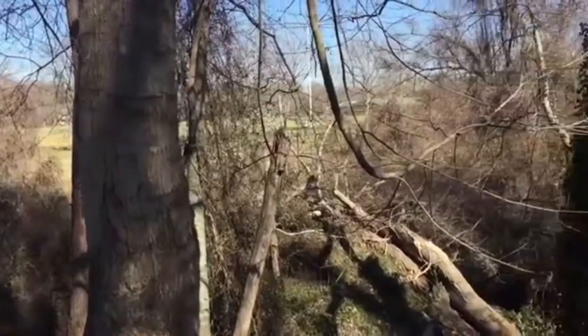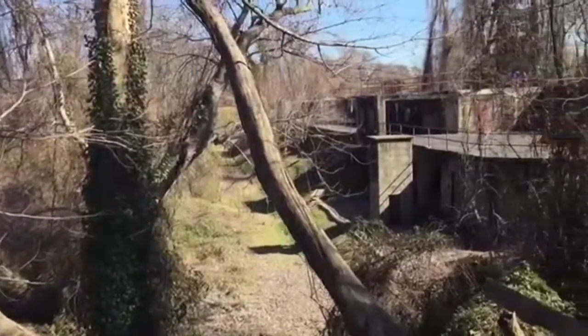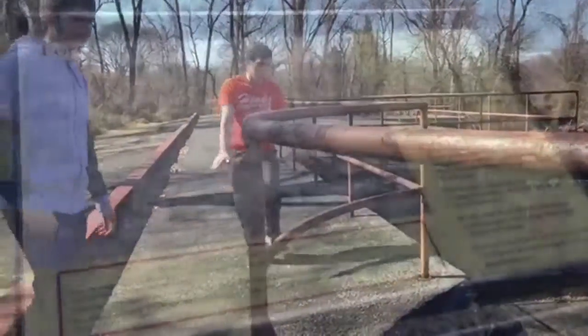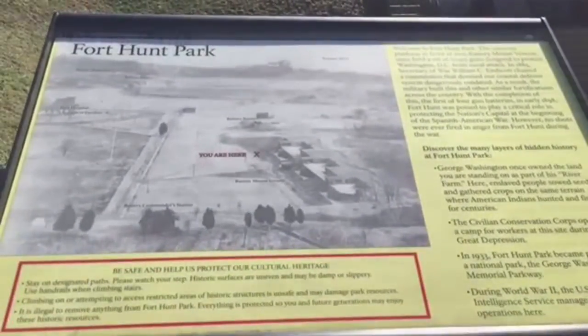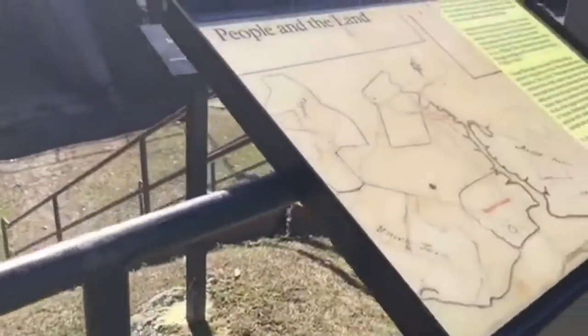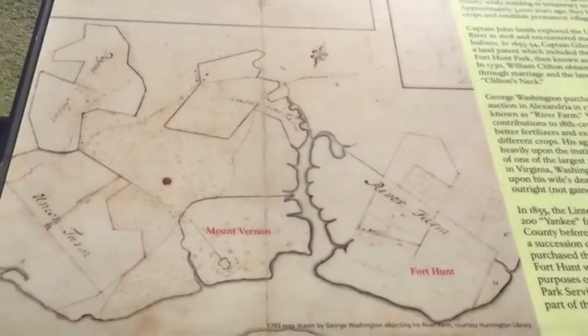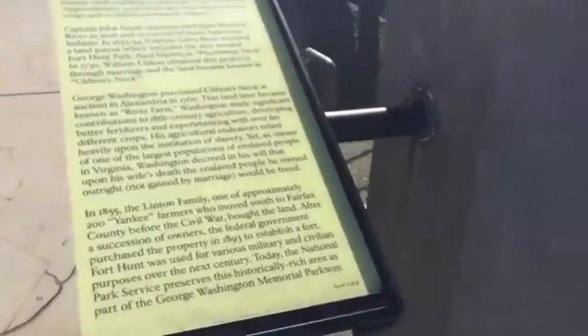Among those who came were generals with deep knowledge of German offensive and defensive air warfare, radar and anti-aircraft specialists, one of Germany's leading electronics experts, and two experts from the firm that had developed and built new airplanes. A total of 3,451 prisoners were processed through PO Box 1142 from 1942 through July 1945.